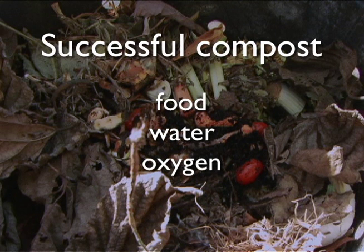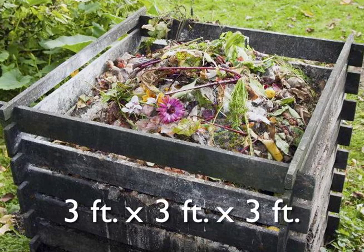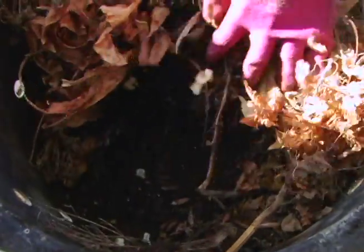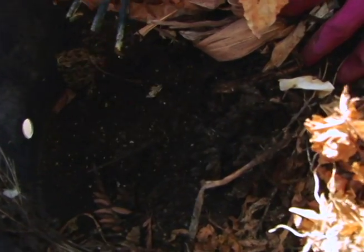Compost needs three things to be successful: food, water, and oxygen. But to hold all that together, you'll need to make a bin and find a location. First things first, make sure your bin is at least three foot by three foot by three foot. My makeshift bin is a trash can with holes drilled in it, and I find it incredibly hard to turn the pile because it's so narrow. So when you start your bin, be sure it's something you can maneuver around and within.